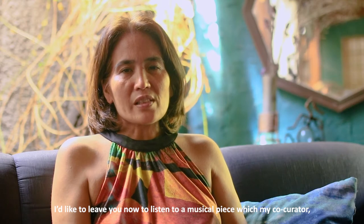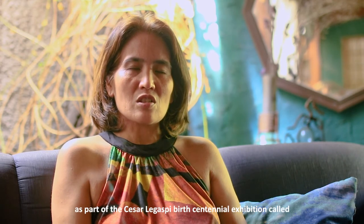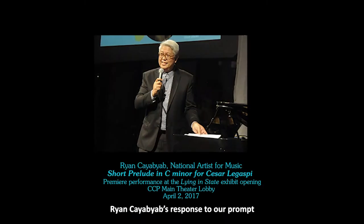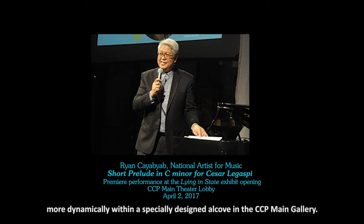I'd like to leave you now to listen to a musical piece which my co-curator and also artistic director Clara Ramirez commissioned as part of the Cesar Legaspi Centennial exhibition called 'Lying in State,' done at the CCP in 2017. The piece, by National Artist for Music Ryan Cayabyab, is his response to our prompt to engage in our revisiting of Triptych as it was re-hung more dynamically within a specially designed alcove in the CCP main gallery.